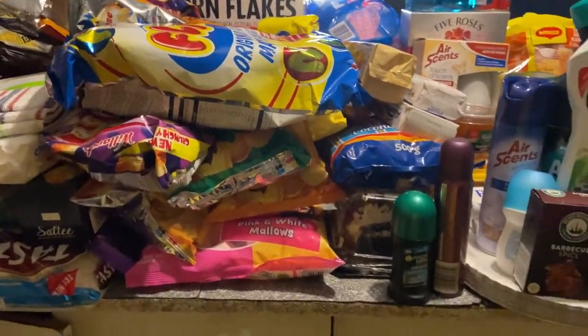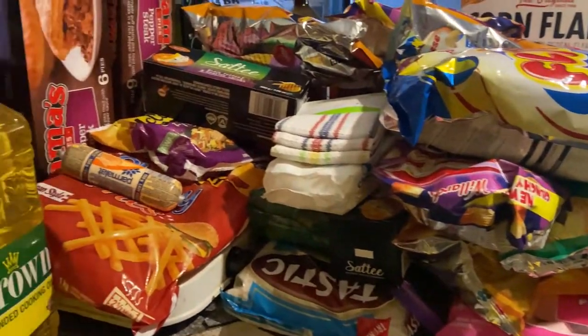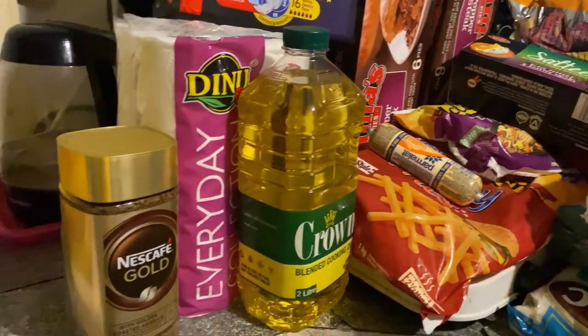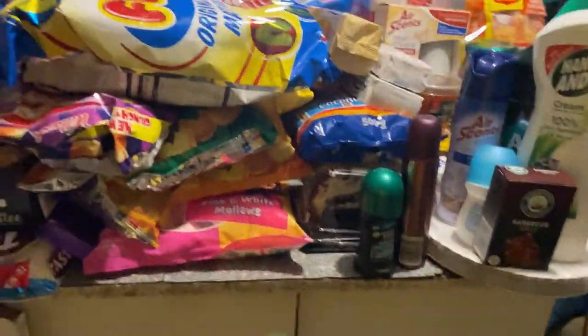Okay so this is all the groceries that I bought — this is all of it. I'll take you guys through it.